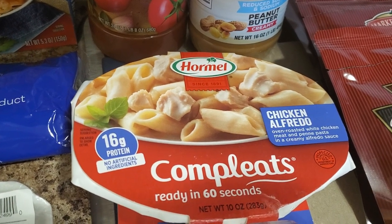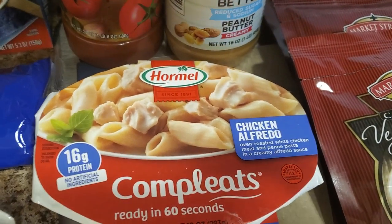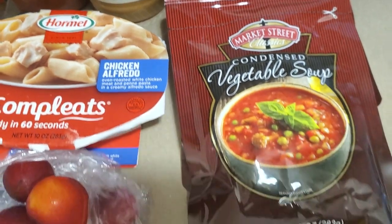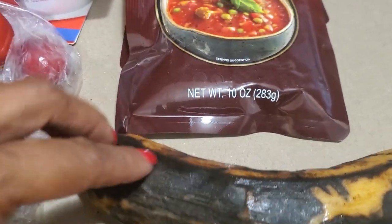We also have pasta sauce — I haven't had one of those in years — quick heat chicken alfredos, which aren't bad, just need a little seasoning. We also have condensed vegetable soup. I was really happy about this plantain; I'm hoping it's not super overly ripe and that it's right on time.